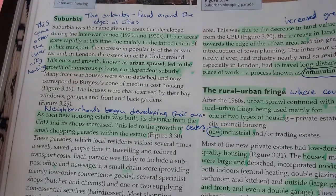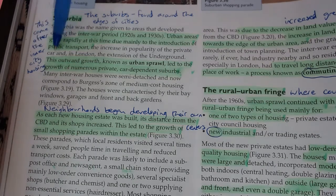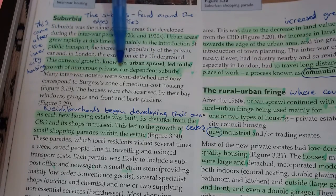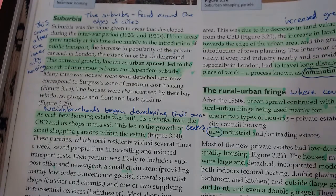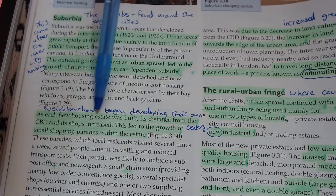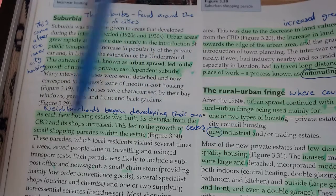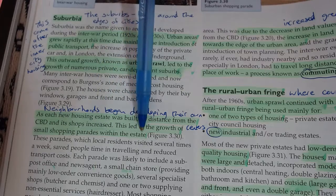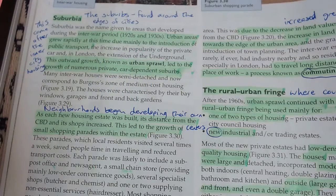This came after the inner city housing, so now we're on the next layer out. All that land is still taken up by factories in the inner city; we're building the next layer. This outward growth, known as urban sprawl - which we've defined earlier - led to the growth of numerous private suburbs. People living further away from the CBD had good public transport, could afford a car, and had more space out here. As each new housing estate was built, its distance from the CBD and shops increased, leading to the growth of small shopping centers within the estates.